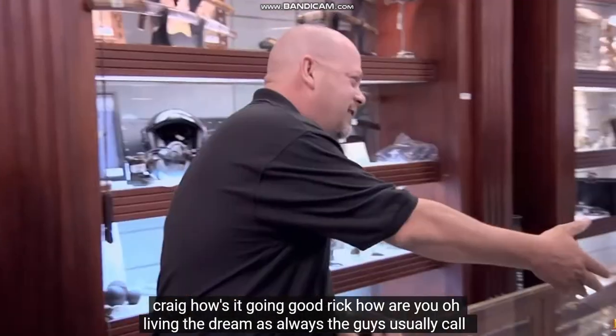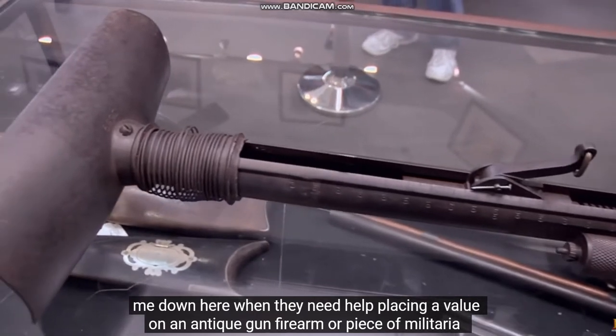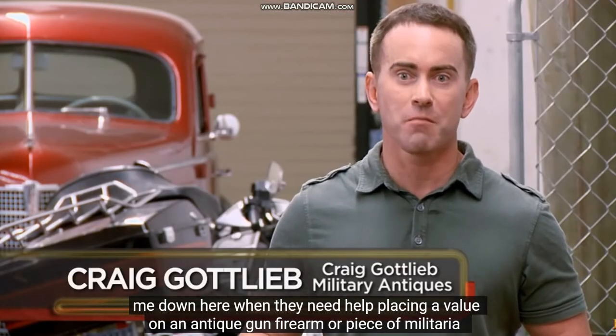Greg, how's it going? Good, Rick, how are you? Oh, living the dream, as always. The guys usually call me down here when they need help placing a value on an antique gun, firearm, or piece of militaria.